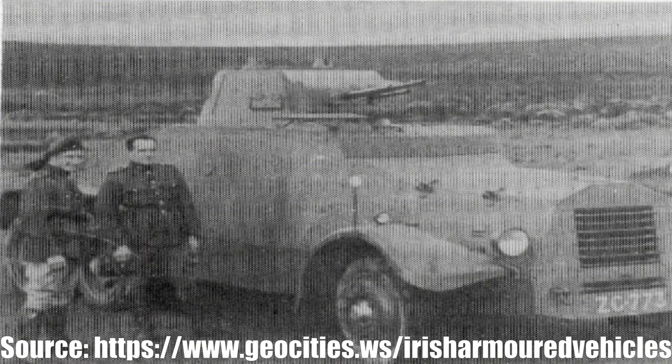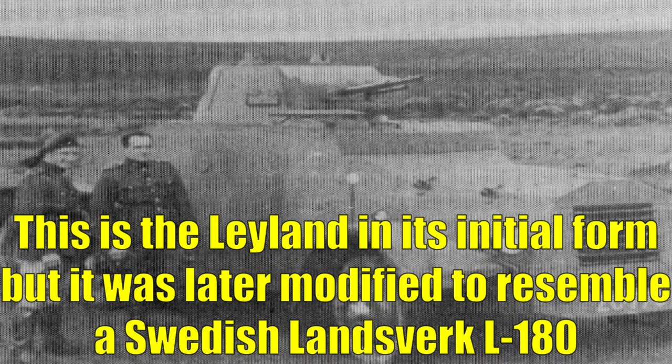We will actually be starting with the Leyland Armoured Car, also referred to as the Armoured Vehicle ALV-1 or Leyland ALV-1, which came about during the 1930s as Ireland looked at replacing some of its earlier armoured cars like the Peerless.